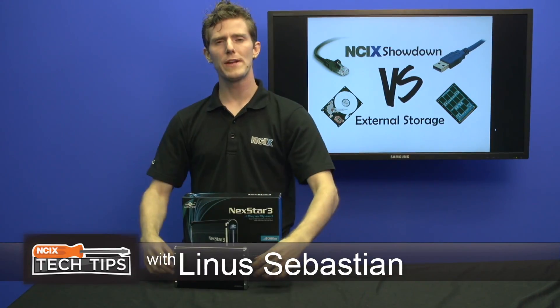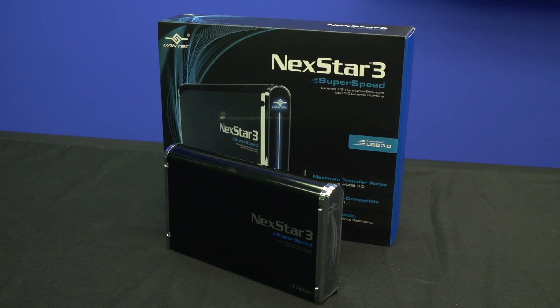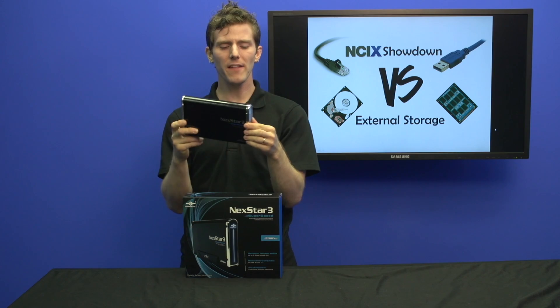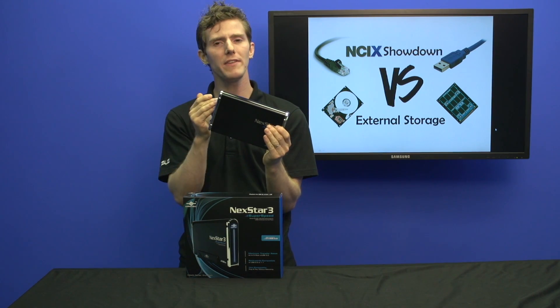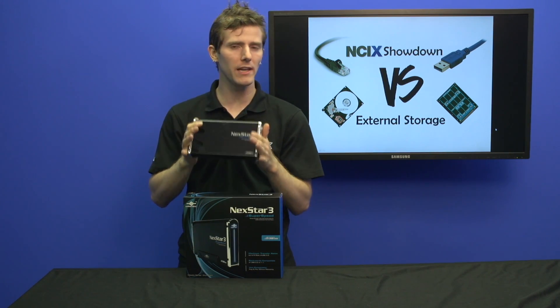Let's start with the original: USB external storage. Advantages — inexpensive. Disadvantages — no backup per se, nothing special in terms of performance. It performs as well as the drive inside or the interface, whichever of the two is slower.